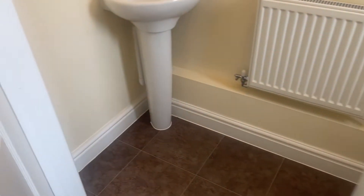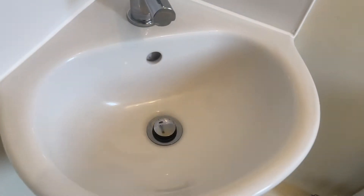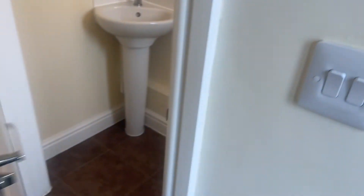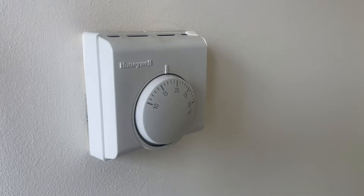We're going to start off here with the downstairs toilet, and you can see it's all nice and clean. The walls are in good condition and the light is working. This is where your trip switches are located and this is your central heating thermostat.